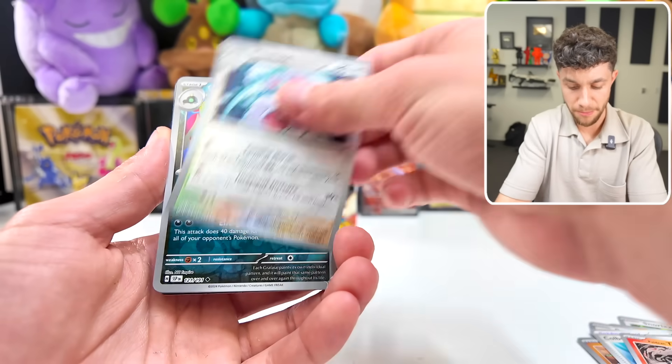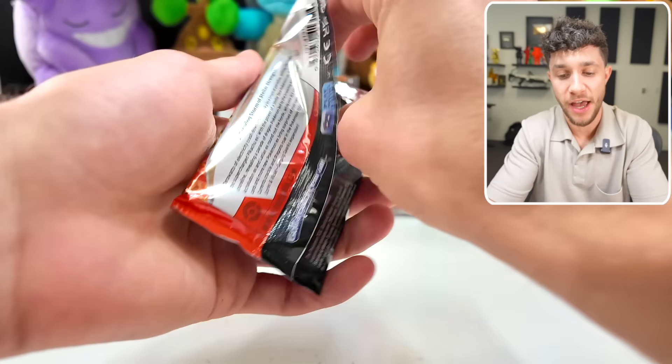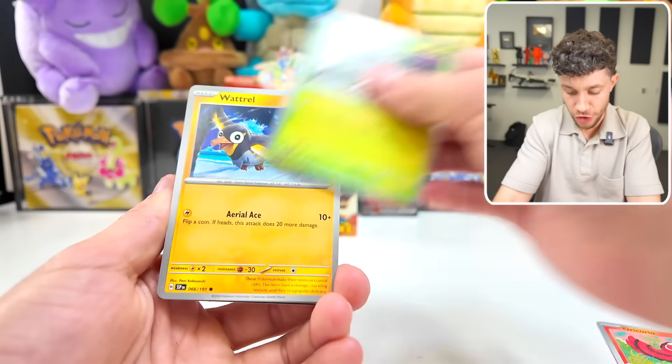Collarberry, Tauros, Flapple, Maushhold, Refifi, Terrapagos. All right — we've got four more packs left of the amazing brand new Surging Sparks. Can we get anything crazy out of the back of the box?